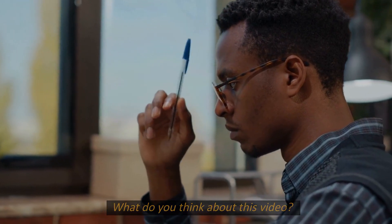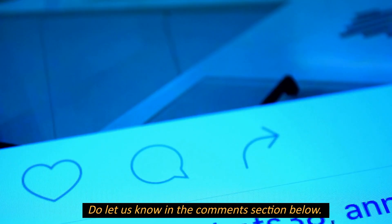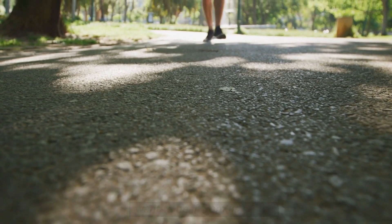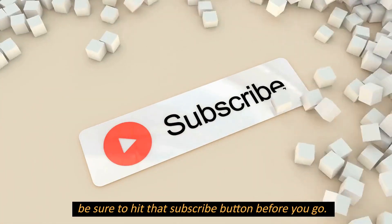What do you think about this video? Let us know in the comments section below. If you enjoyed this video and want to hear from us again, be sure to hit that subscribe button before you go.